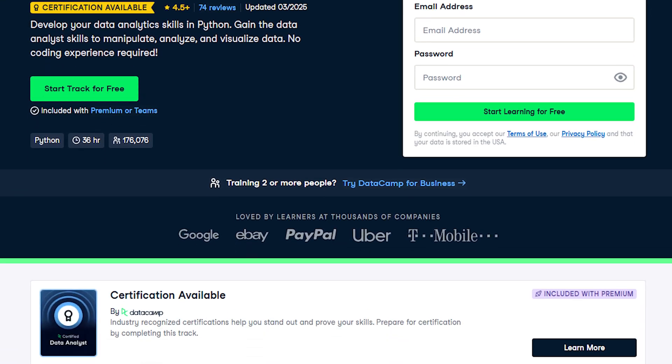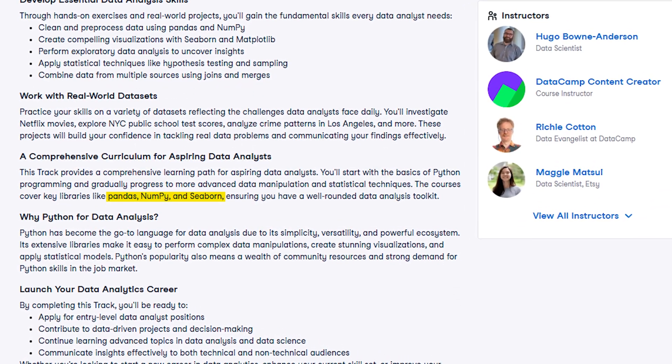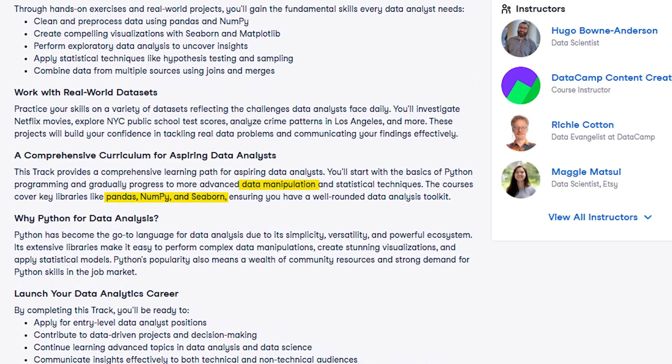This is a complete Python career track for data analysts. It teaches Pandas, NumPy, and Matplotlib, and covers data manipulation fundamentals. It includes projects focused on cleaning, analyzing, and visualizing data, and introduces automation and reproducible workflows using Jupyter Notebooks. It's super practical — that's the DataCamp way. They're very practical in all of their courses, which is something I very much appreciate.